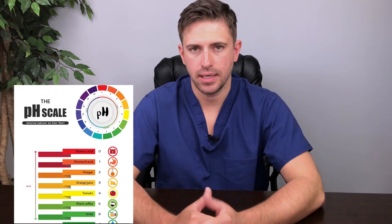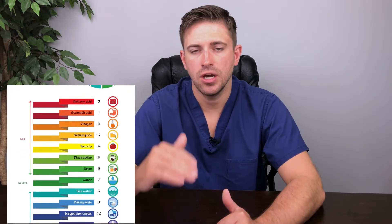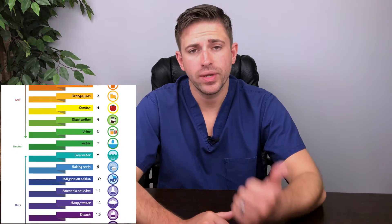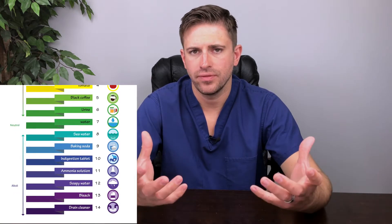Another thing saliva does is it helps to buffer the pH in the mouth. There are things in saliva that actually help raise that pH. Specifically, there's the bicarbonate ion present in saliva — when released into the mouth, it helps buffer that pH back up to a resting, more neutral level. There's also urea and xylene in saliva, and when these are broken down by the oral environment, they produce ammonia, which in turn increases the pH back to a more neutral state.